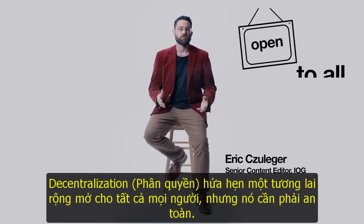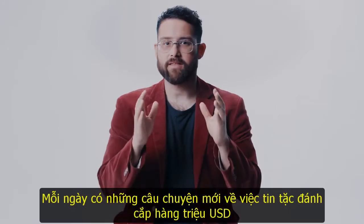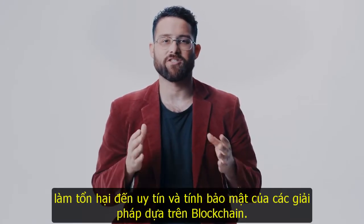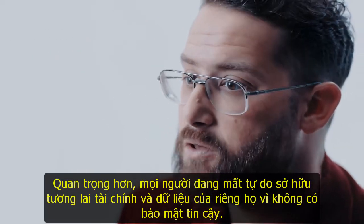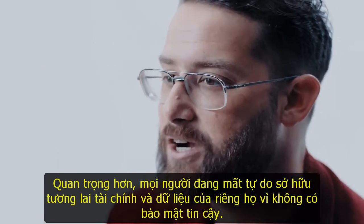Decentralization promises a future that is open to all, but it needs to be safe. Every day, there are new stories of hackers stealing millions, damaging the credibility and security of blockchain-based solutions. More importantly, people are losing out on the freedom to own their own financial futures and their data because there aren't clear guardrails.